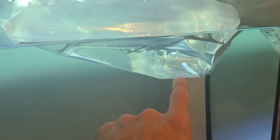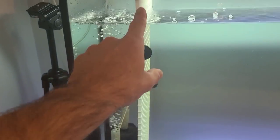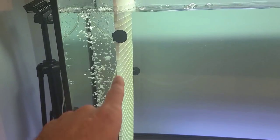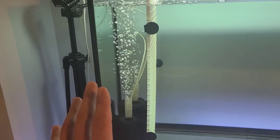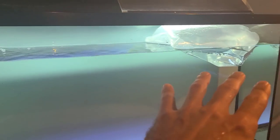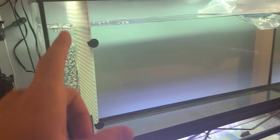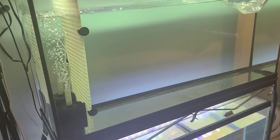Now, these guys are so small and so skinny that they're actually going to be able to fit through the egg crate — the lighting diffuser, I should say — making it even more dangerous. So I'm going to just take it out and they'll do their thing. I think it's a better scenario for these particular fish to not have it in here. But I did want to explain to people why I put that in there, because I do get asked about it all the time.